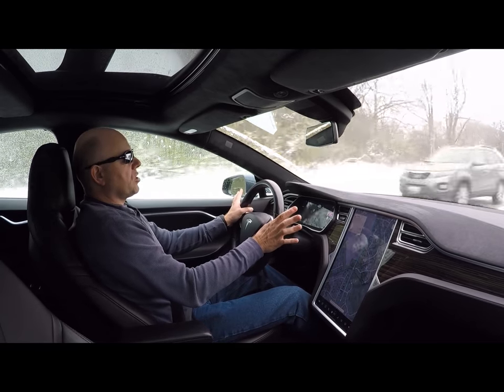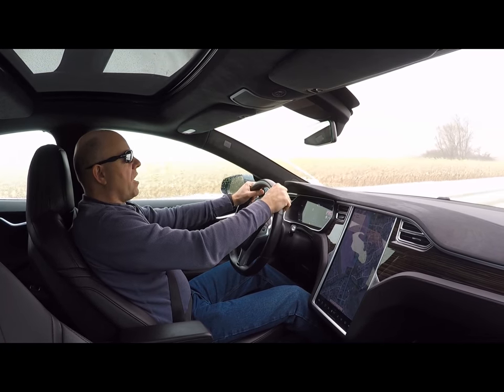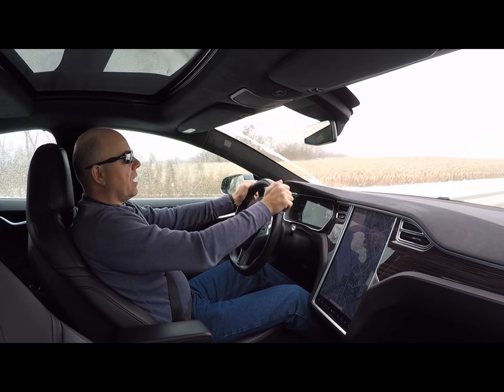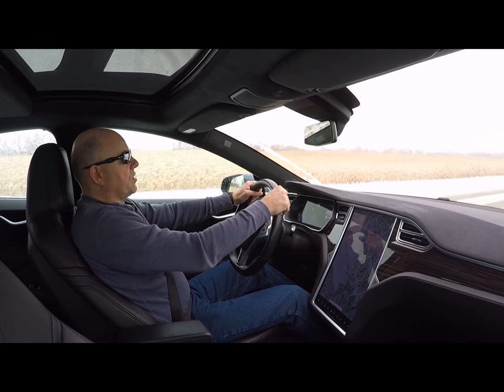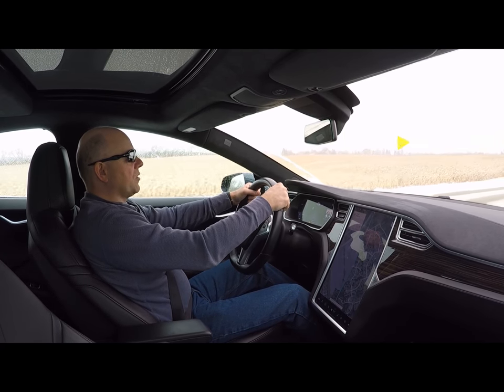All in all, interesting situation getting the rust fixed on my car. I don't see any other rust spots or paint problems on my car, but I know other people have them. Anyway, I've got a couple of other interesting videos coming up — we'll be doing some winter driving in the little Smart Electric Drive, I'm looking forward to that. You guys have yourselves a wonderful day and I'll see you soon.